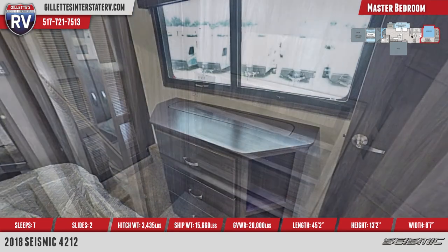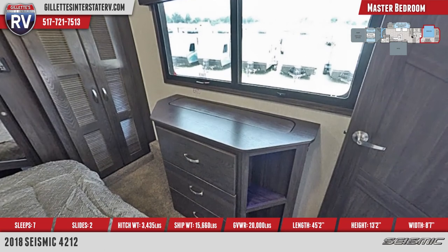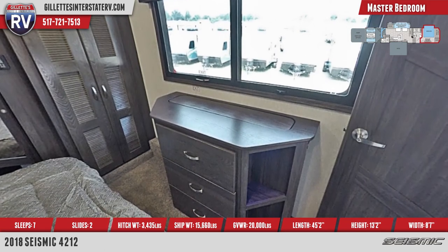On another wall under the window is a dresser with TV lift. The bed includes designer bedspread, padded headboard, and overhead reading lights.